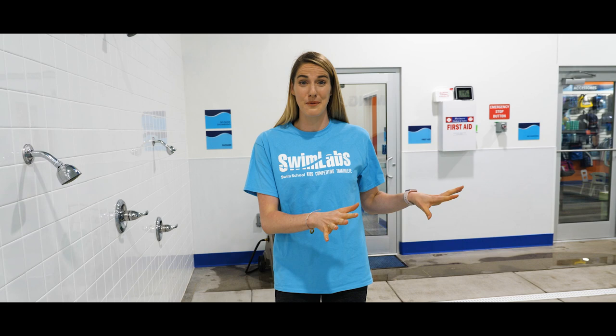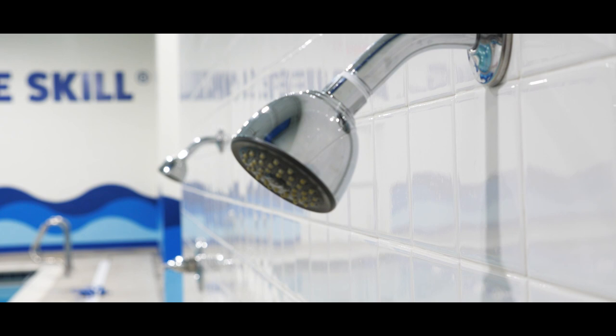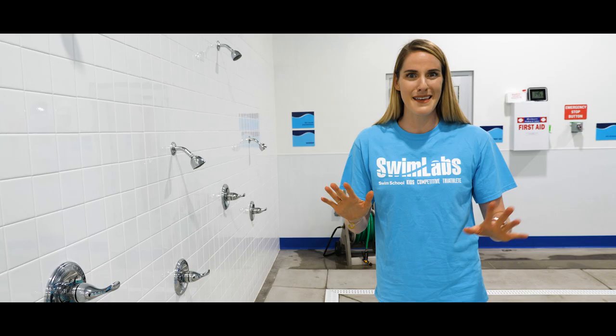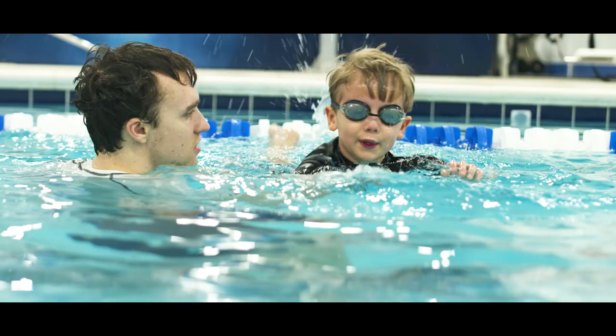Here we are. This is our Safe Splash pool. For all you kiddos who are just learning how to swim, this is where you will be. The water is a balmy 90 degrees — it feels so good. And of course, hot showers right here too. So if you're worried about being cold, don't be. The water is amazing and we have this waiting for you right when you get out.